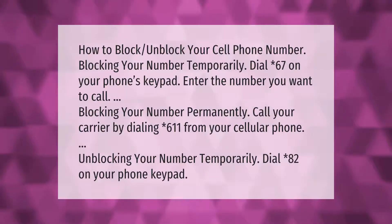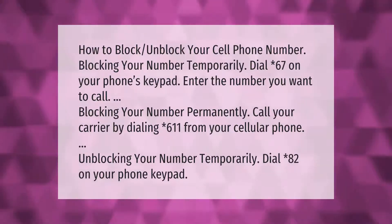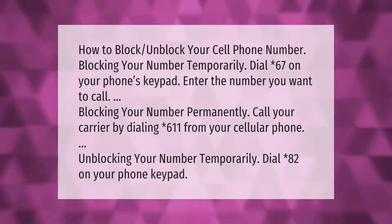How to block your cell phone number. Blocking your number temporarily: dial *67 on your phone's keypad, then enter the number you want to call. Blocking your number permanently: call your carrier by dialing *611 from your cellular phone.